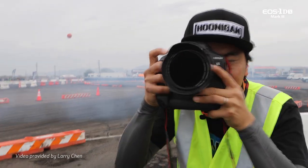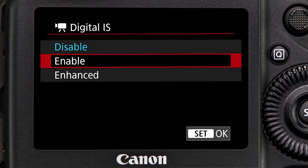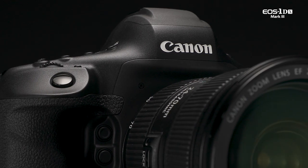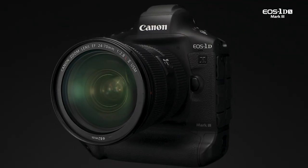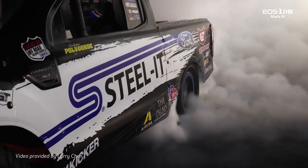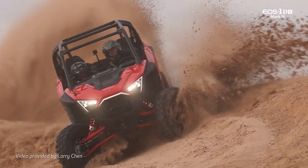This is especially true when its enhanced setting is active, easily enabled on the third red shooting menu screen. Digital SLRs offer a compact, hand-holdable alternative to large cinema cameras for many recording tasks. With its Movie Digital IS, the EOS 1DX Mark III adds options for steady, high-quality video in many situations.